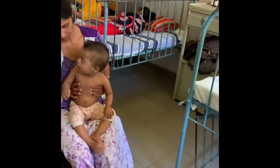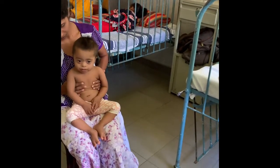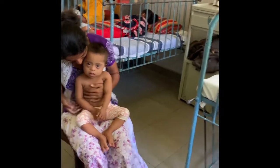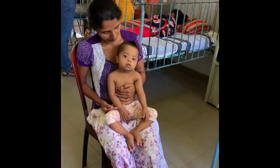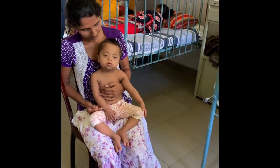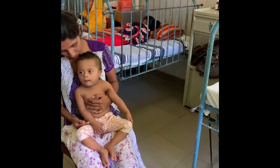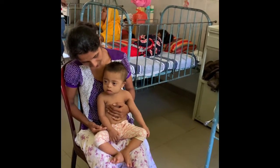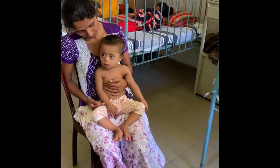Any referrals you will make apart from the 2D echo and hearing assessment? Speech therapy and eye referral. What will you see at the eye referral? What are common findings in a Down syndrome child? Refractive errors are very common, and cataracts, as well as nystagmus.